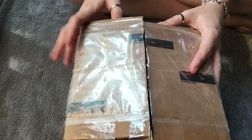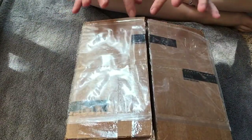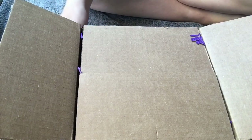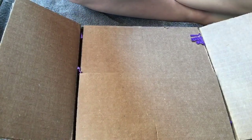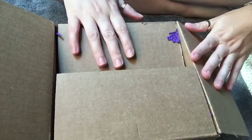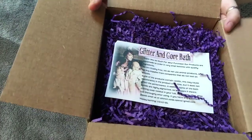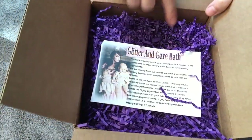My Finders Creepers haul arrived, so I figured we're going to open it up right fast. I've been wanting to order from her for a while, but I've been conflicted because I'm really trying not to order anything until the fall — but I'm failing miserably. She's known as Glitter and Gore Bath on Instagram. Here's the inside — I really like that color of purple paper.